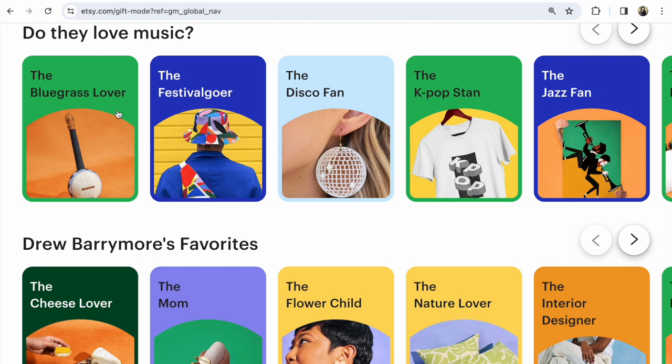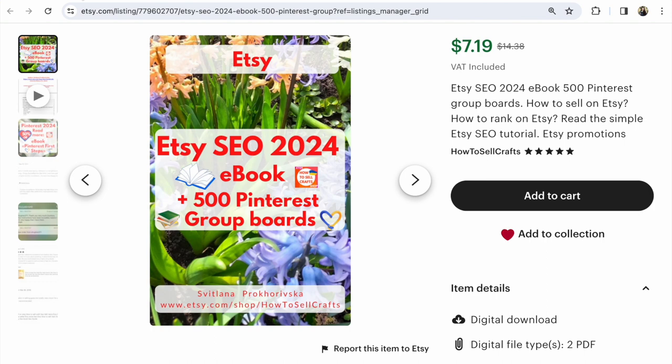Guys, if you need help, if you need examples, read my examples of how to work with gift mode and promote your Etsy shop in my Etsy SEO 2024 ebook, plus 500 Pinterest group boards to promote your Etsy shop on Pinterest.